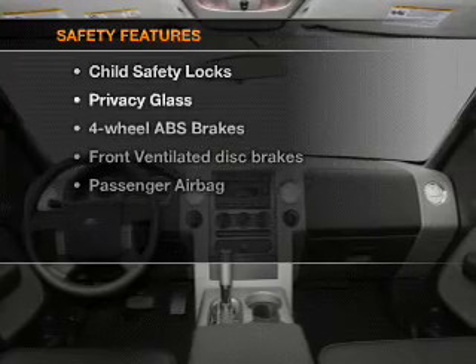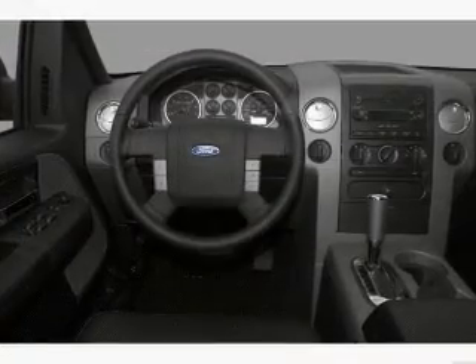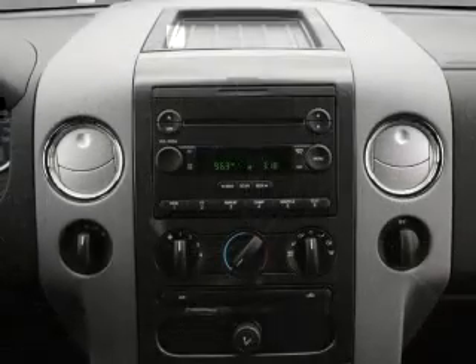If safety is a high priority, rest assured knowing that these top safety components are included. Front ventilated disc brakes, passenger airbag, low tire pressure warning, independent suspension.